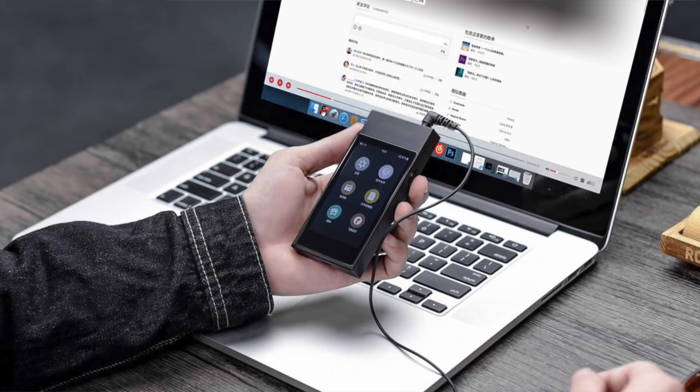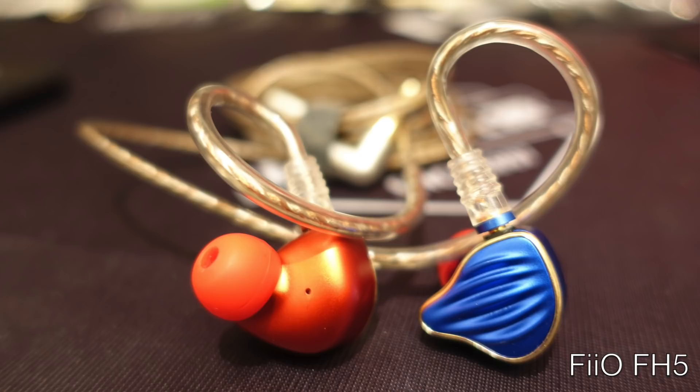At CanJam Singapore last week, I got to audition the upcoming quad-driver FiiO FH5 in-ear monitor. I'm not sure where on the line the FH5 will sit, but I preferred it to their current flagship FiiO F9 Pro IEM. I believe the FH5 uses one dynamic and three balanced armature drivers per side, and I'm definitely listening to the FH5 again at CanJam SoCal. These are just a few examples of the broad family of products in FiiO's portfolio, so set aside a good portion of your CanJam schedule for FiiO's exhibit.